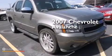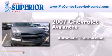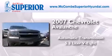This is a 2007 Chevrolet Avalanche. This truck has an automatic transmission and a 5.3-liter V8.